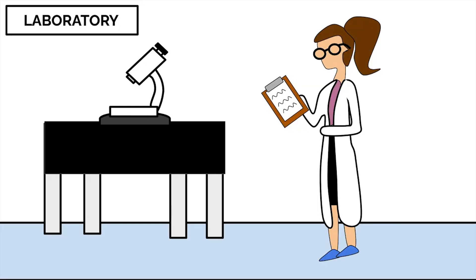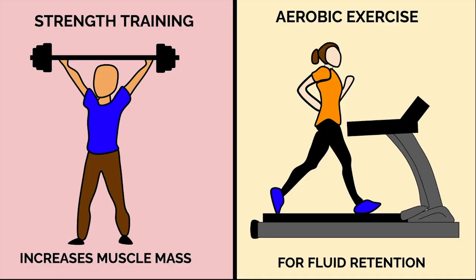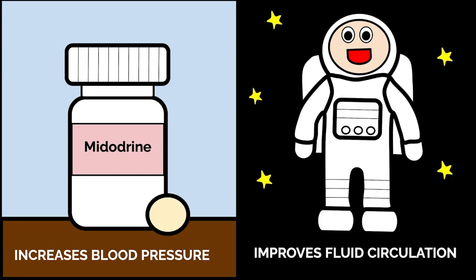However, to reduce the symptoms' effects, scientists have found that two hours of daily strength and aerobic exercise, as well as blood pressure medications and improved spacesuits, can help with increasing fluid volume and circulation.